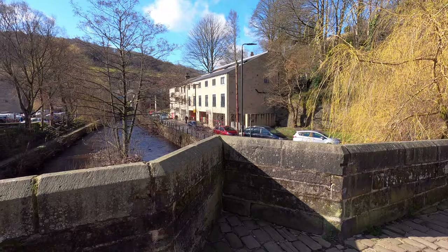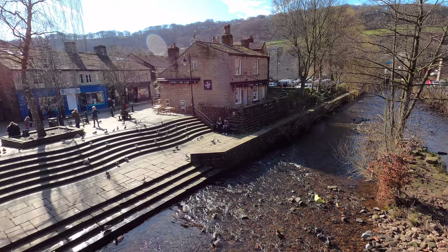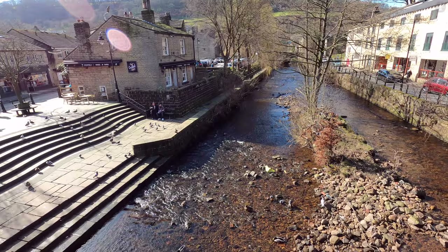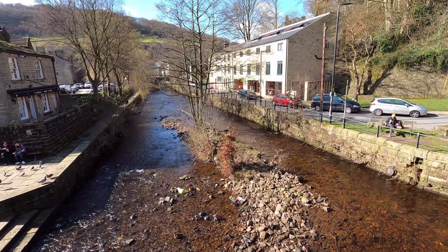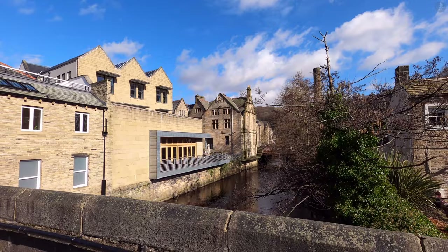The modern town of Hebden Bridge takes its name from this old bridge that spans Hebden Water, as for centuries the bridge formed an important part of a local packhorse trading route between the towns of Burnley and Halifax. For much of history, this river crossing was pretty much all that existed here in Hebden Bridge, until the local area was transformed in the 19th century, evolving into the bustling town we know today.